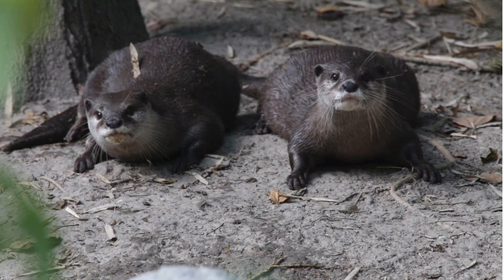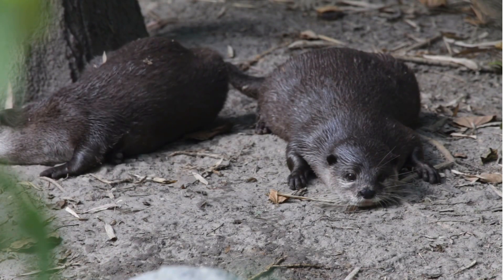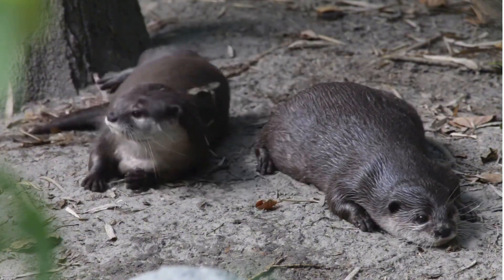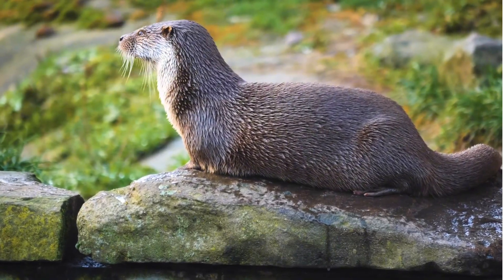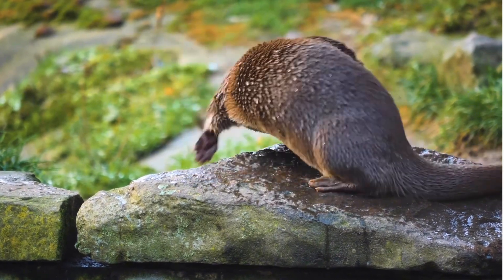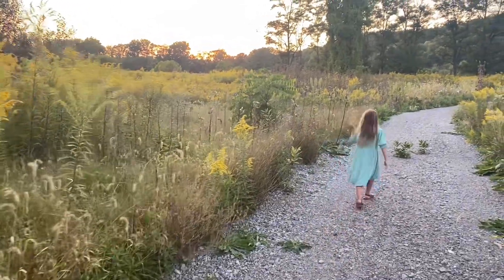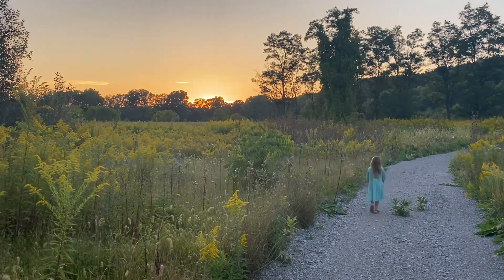Otters are also mammals. That means they have fur and give live birth to their babies. They even give their babies milk. Did you know that otters have three sets of eyelids and use one of them like swimming goggles so they can see underwater? How cool! Now it's time to head back home and play with our LEGO set again.